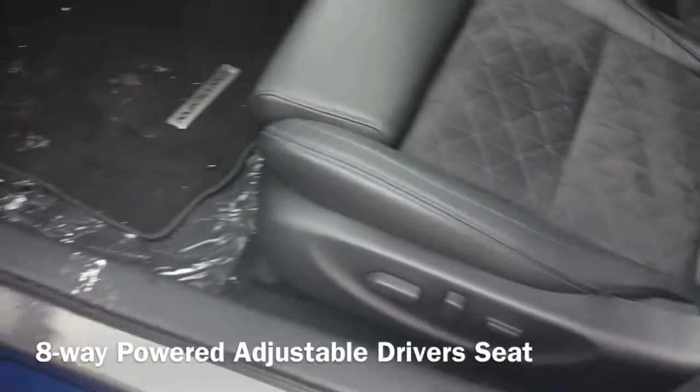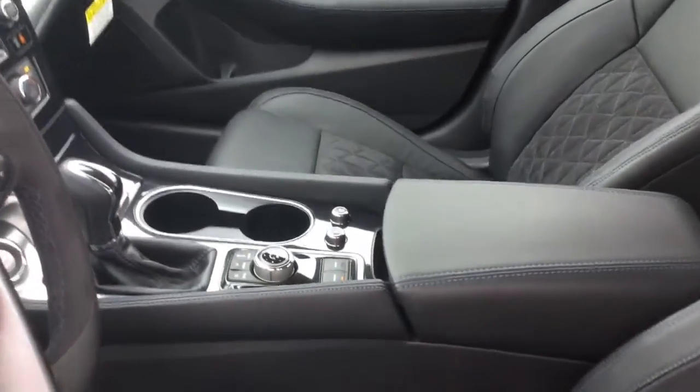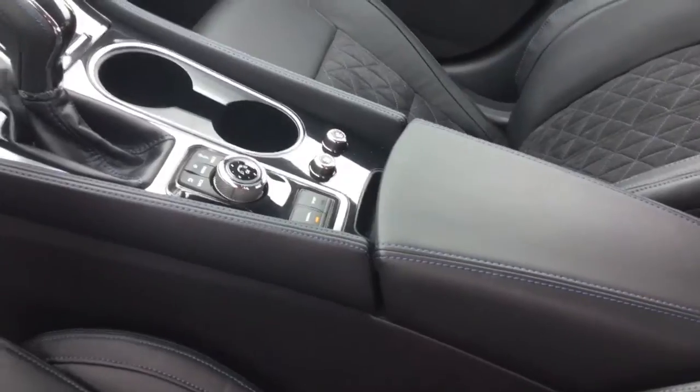You also get an 8-way power adjustable driver's seat, and both of your front seats have heating and cooling capabilities to reach your maximum comfort.